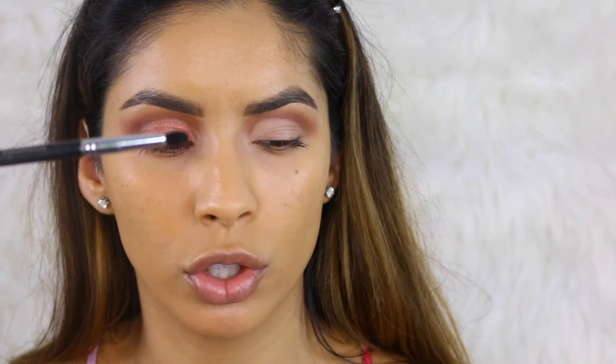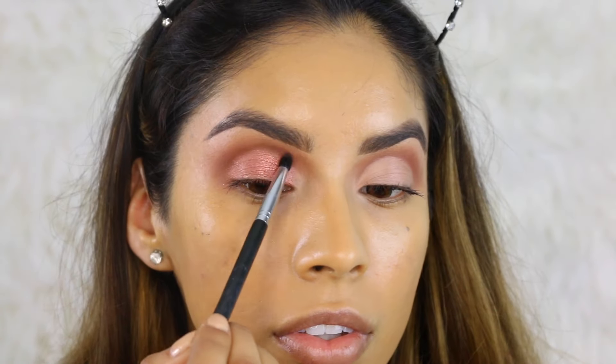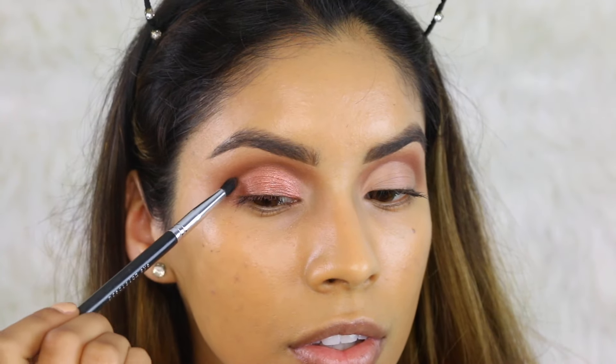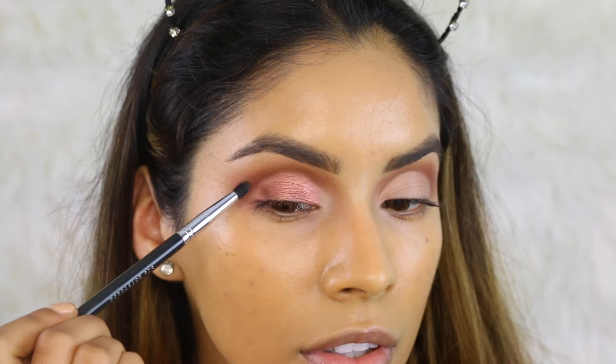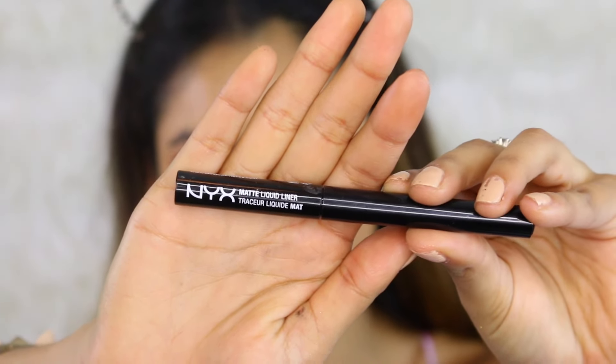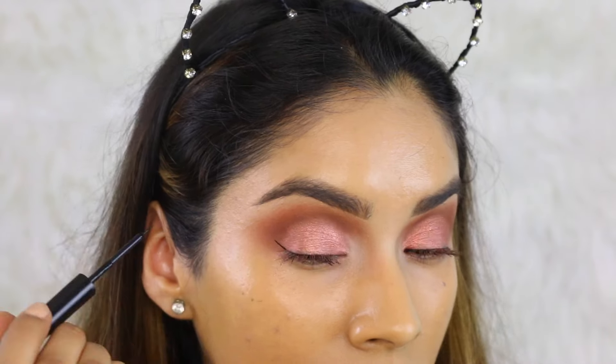Taking a small tapered defining blending brush, I'm going to take the same color we used on the crease and clean up around the eyelid area — we want this look to be really cut and defined.